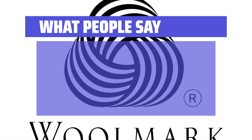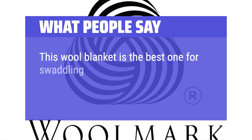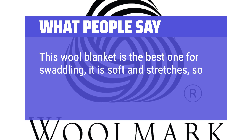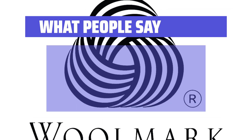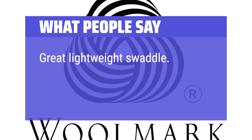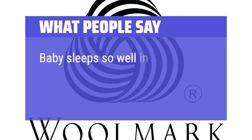What people say: This wool blanket is the best one for swaddling — it is soft and stretches, so baby can wiggle a little but still stay swaddled. Great lightweight swaddle; baby is very cozy and sleeps so well in these.